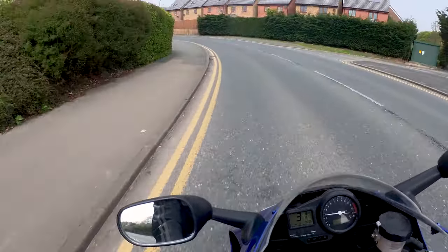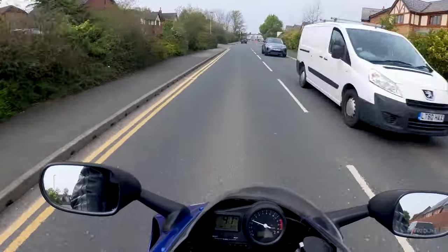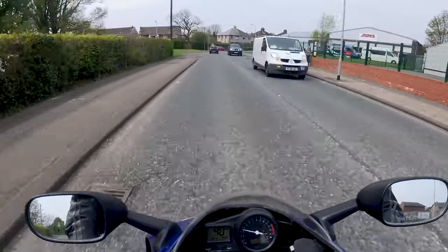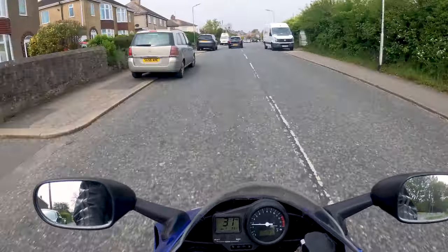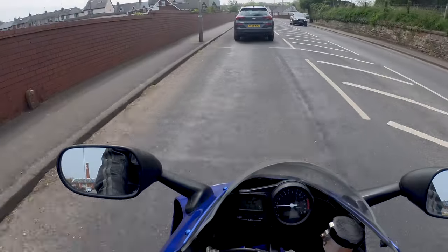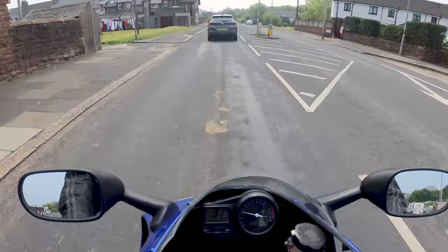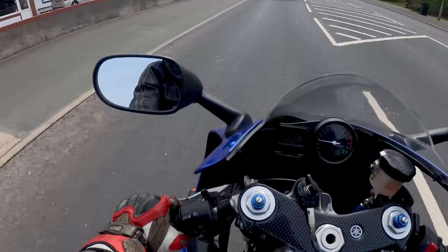Some of these early R1s were prone to an issue with the gearbox between first, neutral, and second — basically under load, if you're accelerating hard, the bike would jump from second back into neutral. From my understanding, this was only really on bikes that had had a particularly hard life. I'm pleased to report everything is lovely and tight on this bike. Even though the low RPMs are a bit snatchy and the clutch feels a little heavy at low speeds, it's still a surprisingly easy bike to ride, even pottering around town.